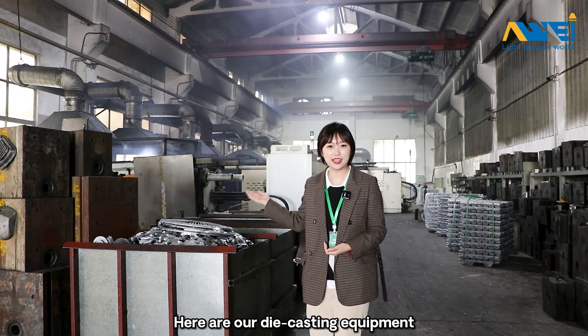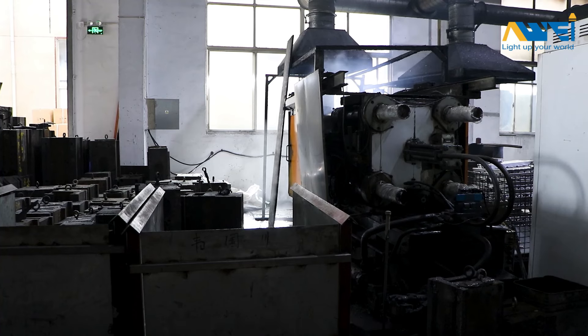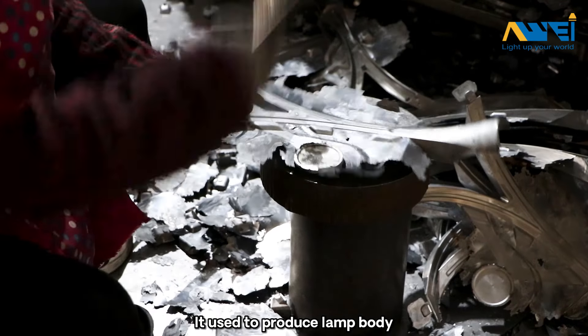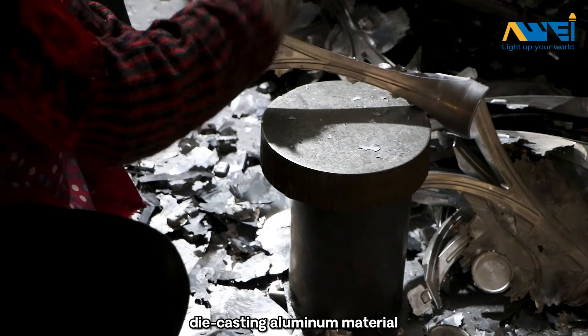Here are our die casting equipment. Each machine tonnage is 1,500 tons. It is used to produce the lamp body, die casting aluminum material.